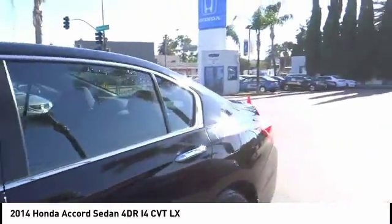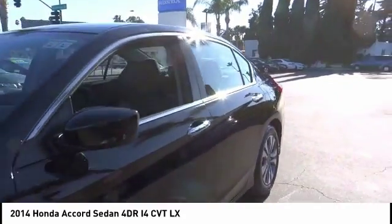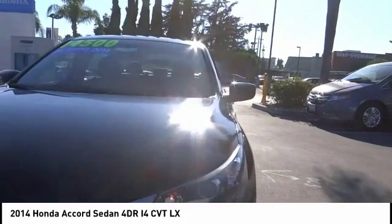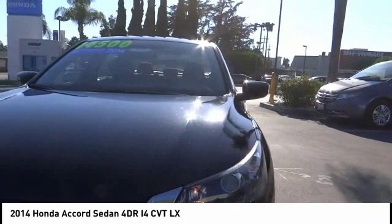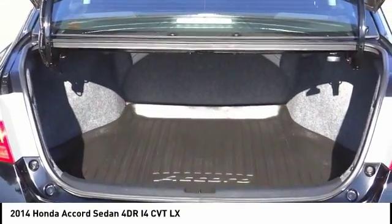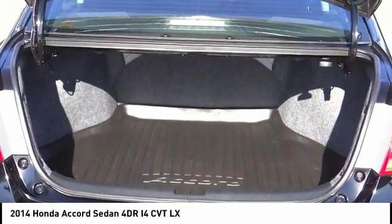This vehicle has less than 50,000 miles. Here are some of this vehicle's great options: traction control, air conditioning, dual airbags, power steering, four-wheel disc brakes, electronic stability control, trip computer, power windows, rear window defroster, CD player.